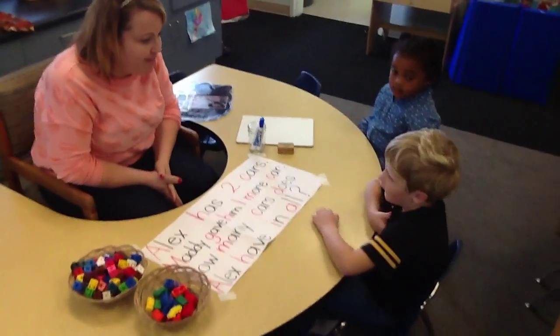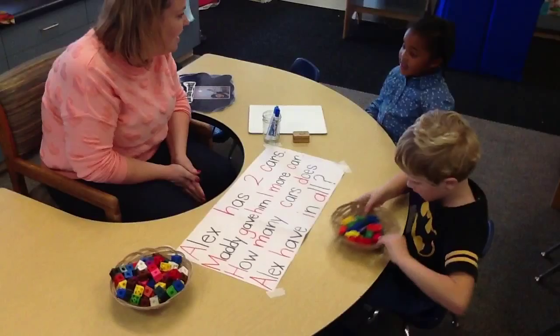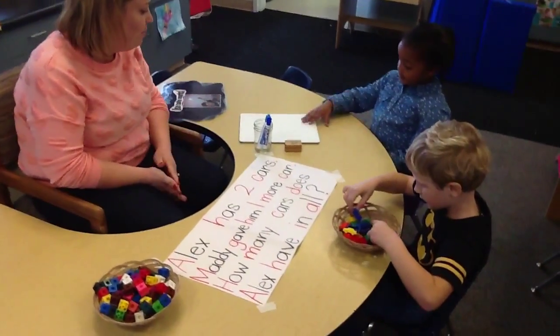What strategy are you going to use, Jacob? The holes. Awesome, go ahead and grab them. What are you going to do, Maddie? Tally marks. Oh, I cannot wait to see you. Grab a board and a pen.